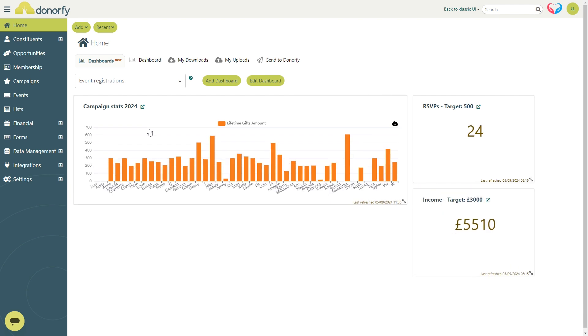Dashboards can be shared across the team and you can even move them around if you like — whatever info you need to know, right where you want it.